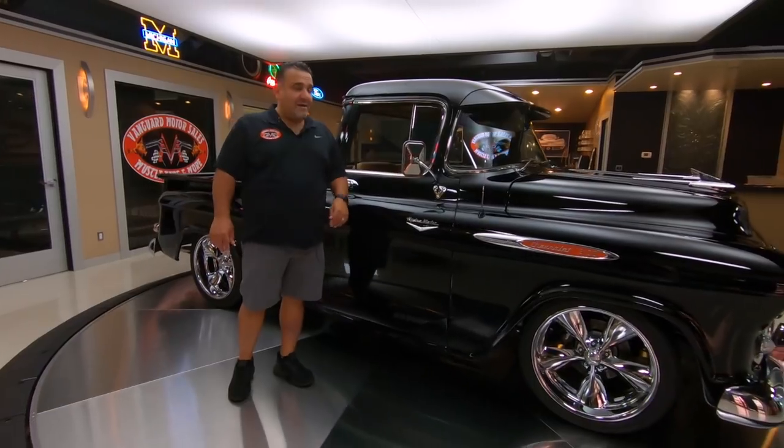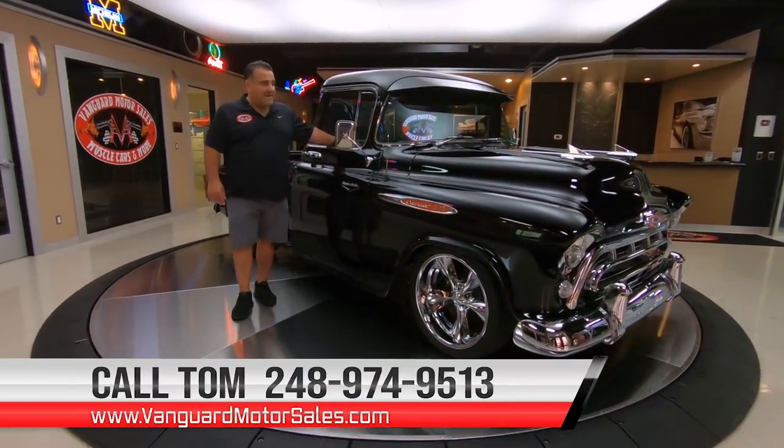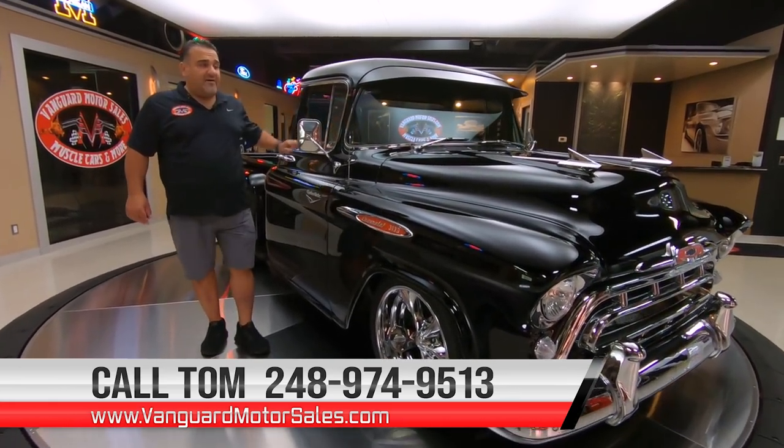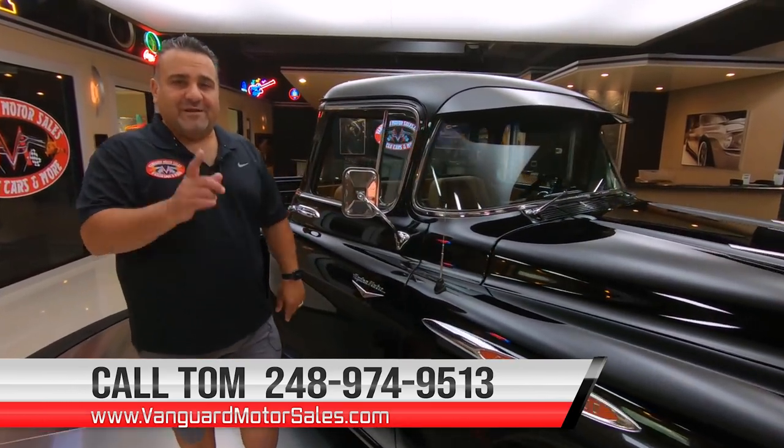My name is Tom and I'm available seven days a week at 248-974-9513. We can help you with shipping, financing, the whole nine yards. We can help you park this dream in your driveway.